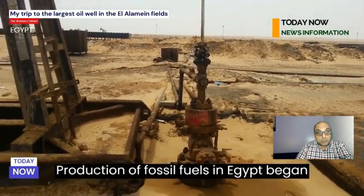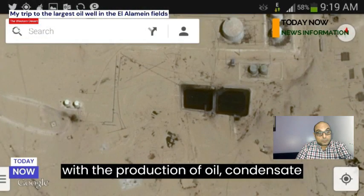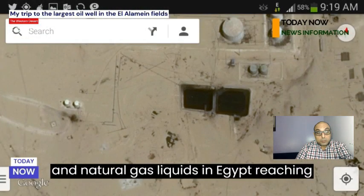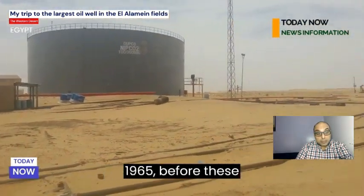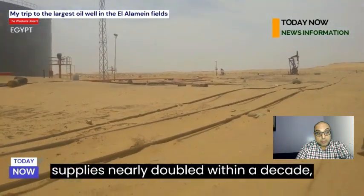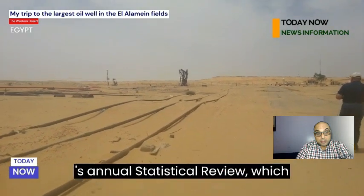Production of fossil fuels in Egypt began with the pumping of small amounts of oil, with the production of oil, condensate, and natural gas liquids in Egypt reaching about 126,000 barrels per day in 1965, before these supplies nearly doubled within a decade.